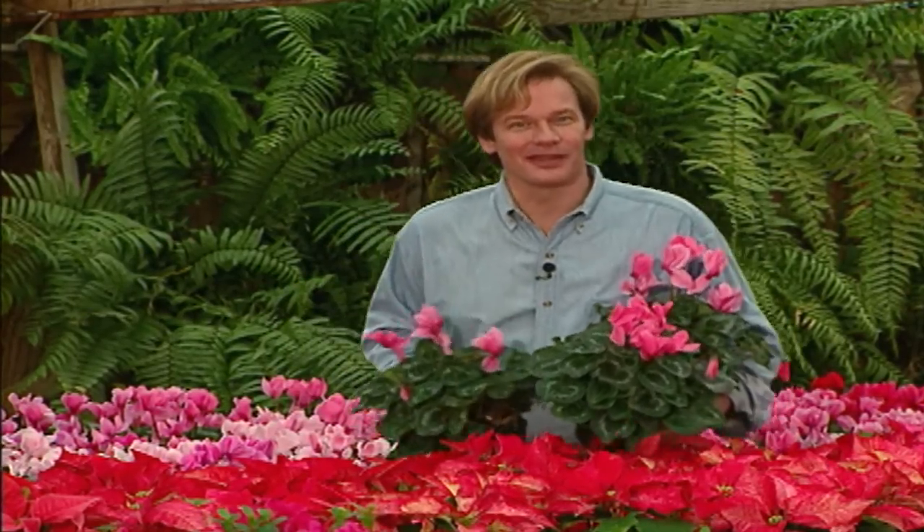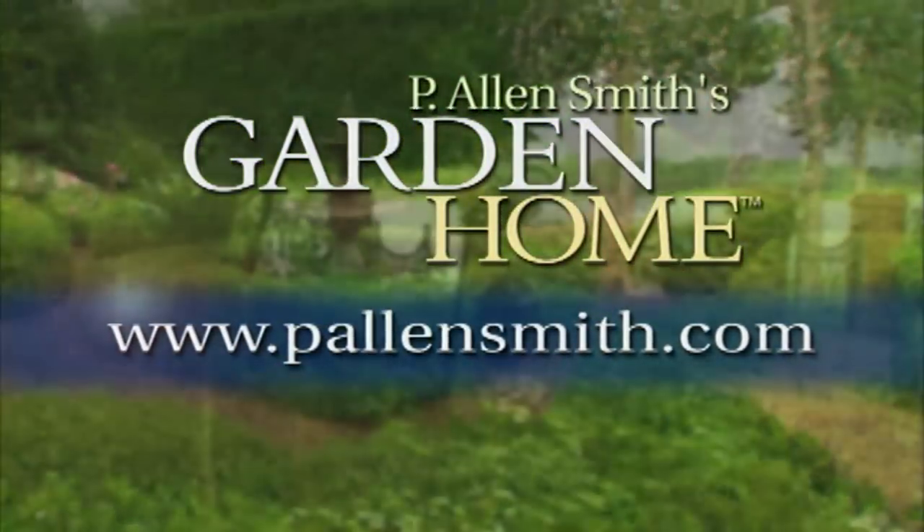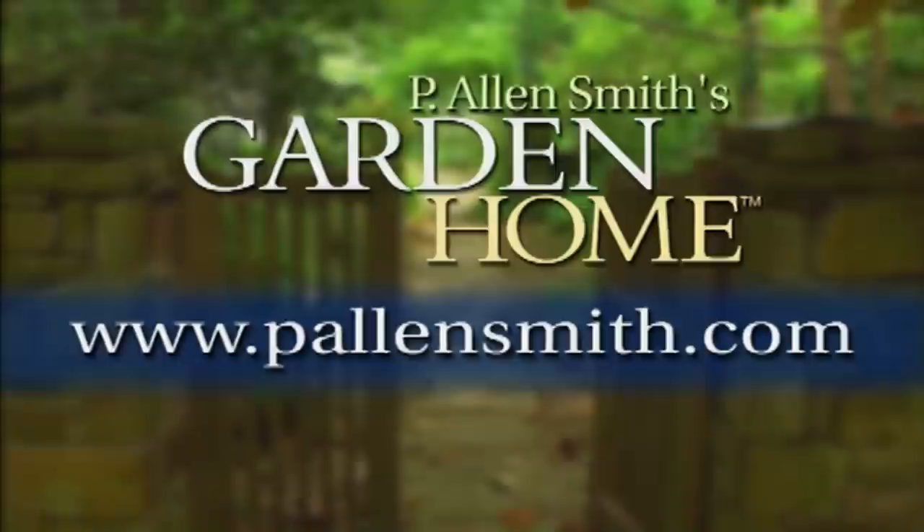We've certainly been all over the map in today's show, but I hope that many of the examples you've seen will inspire you to plant with abandon in your own garden. We've seen that even in the smallest containers you can have abundance, and that you really can't plant too much — and hey, if you do, that just means you have more to share with others. Until next time, from the Garden Home, I'm Alan Smith. More information about today's topic and other topics covered in this series can be found at pallensmith.com.